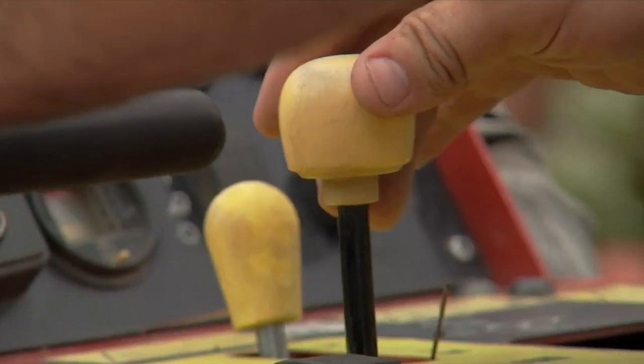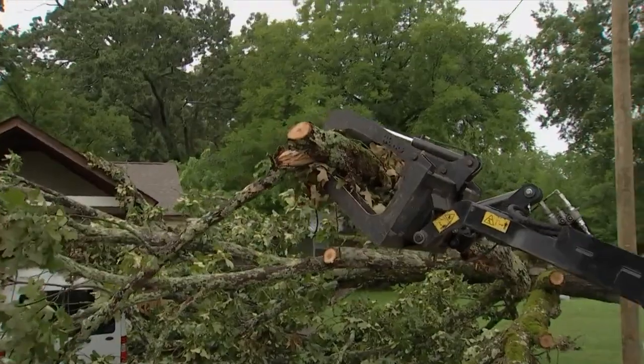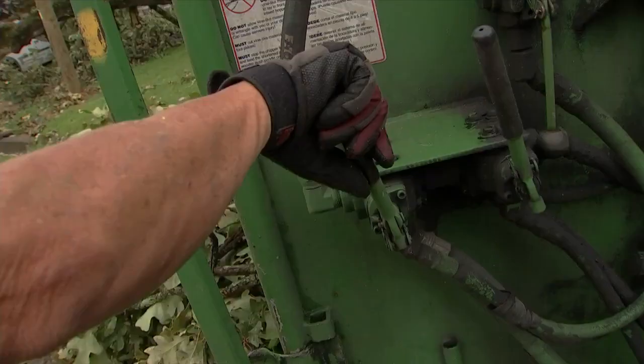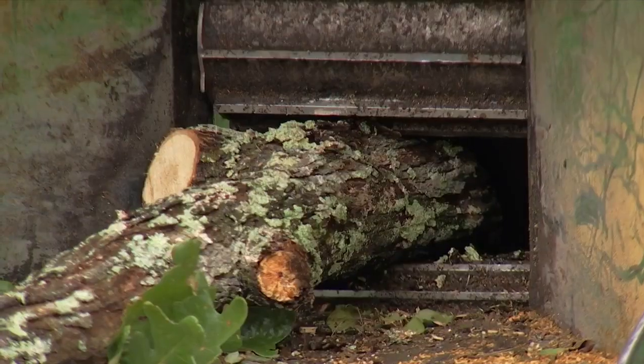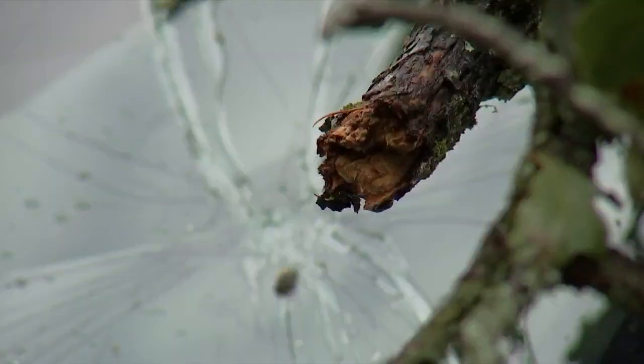If you start having a lot of fallen limbs, it may be time to have somebody come out, take a look at the tree, assess it, and get a professional opinion. The best time to get a tree cut down or trimmed is between November and the end of January. Wysong says there are less bugs and better working conditions, and taking care of a bad tree now could save you money down the road.